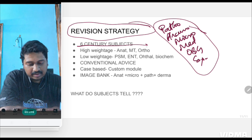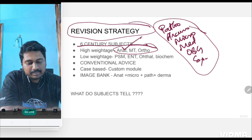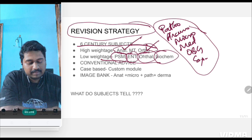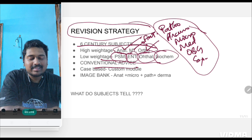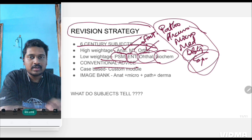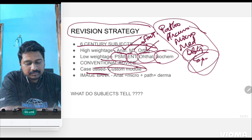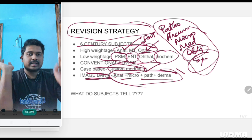High-weight subjects other than these six — meaning subjects you can study in less time for more output — are anatomy, physiology, forensic, and biochem. Low-weightage subjects are PSM, ENT, ophthal, and biochem. The conventional advice that first-year and second-year subjects carry the most questions is true — to that you should add OBG and surgery, and your whole circle becomes complete — you'll be able to score more than 70%. For case-based discussions, follow custom modules. For image bank, focus on anatomy plus micro plus patho plus dermatology — these form the major chunk of image-based questions.